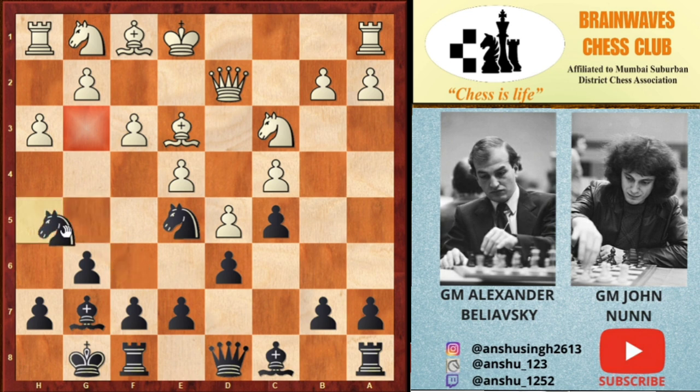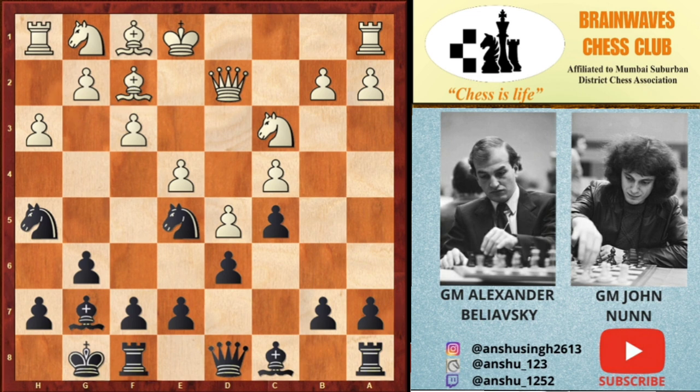John immediately played Nh5, going for the g3 square. White played Bf2 guarding g3, and John Nunn decided to play f5. The best move from white's perspective is g4, and after fxg4, hxg4, Nf6 — black is slightly better but it's playable for white.